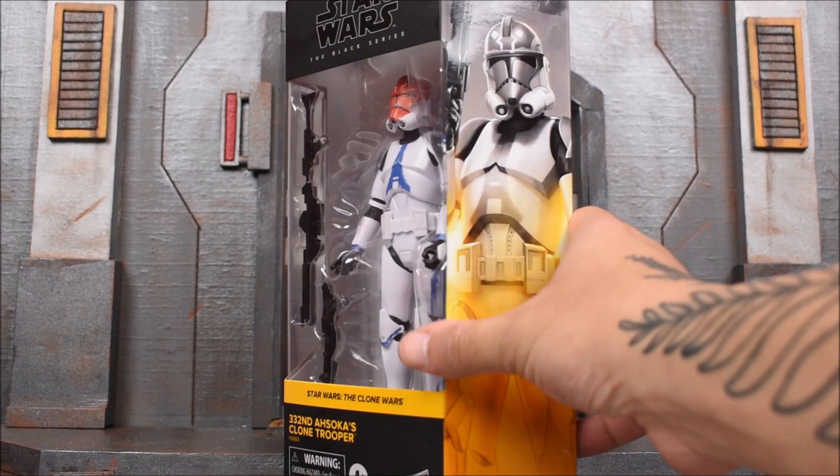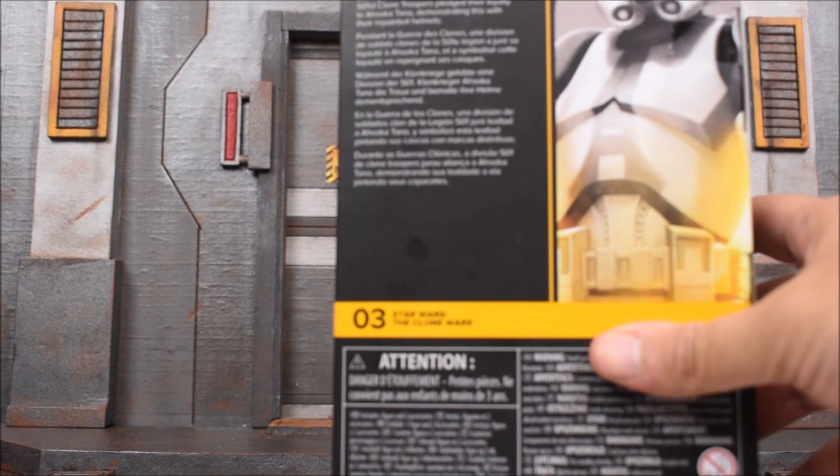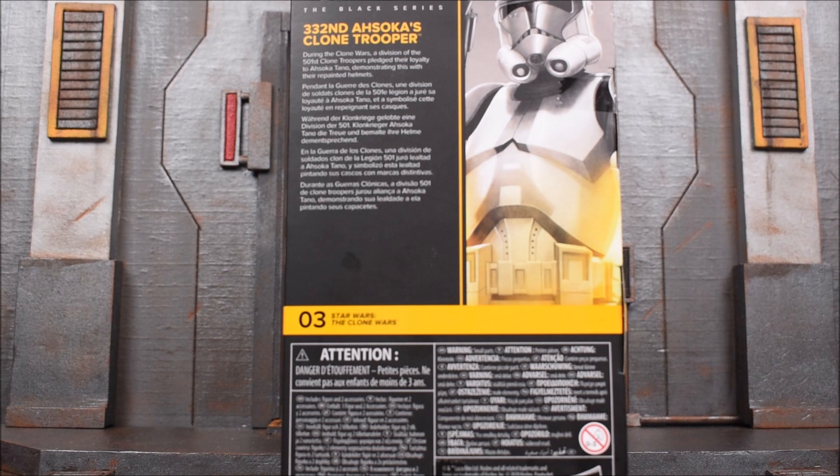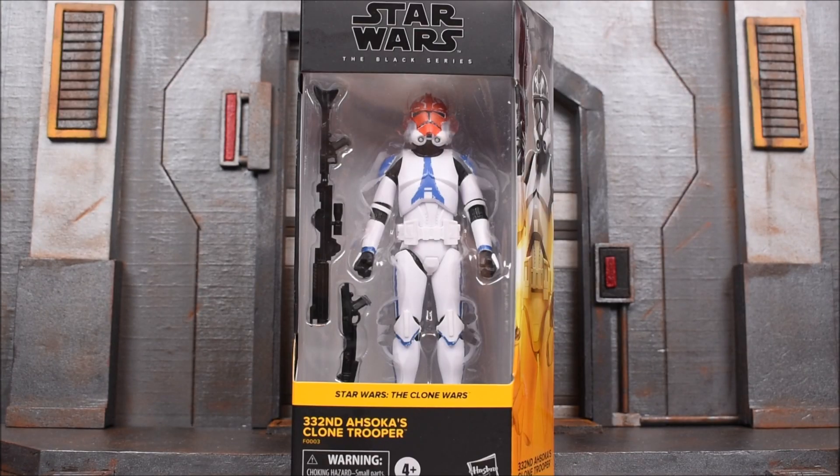This is the front of the package. On the side, we get the side image art. On the back side, there is a read-up, and it is number three in the Clone Wars series. The read-up reads: 'During the Clone Wars, a division of the 501st Clone Troopers pledged their loyalty to Ahsoka Tano, demonstrating this with their repainted helmets.' Pretty much, it's just a Clone Trooper with a painted helmet that is orange, made to kind of look like Ahsoka.